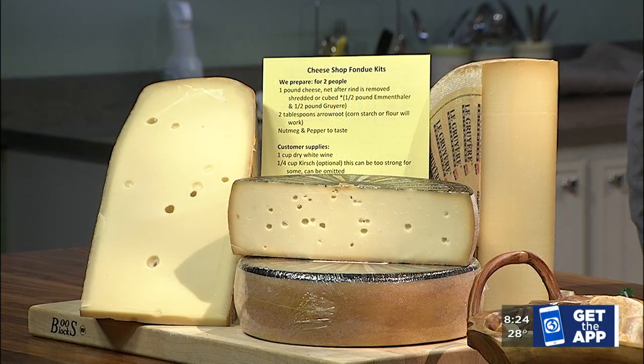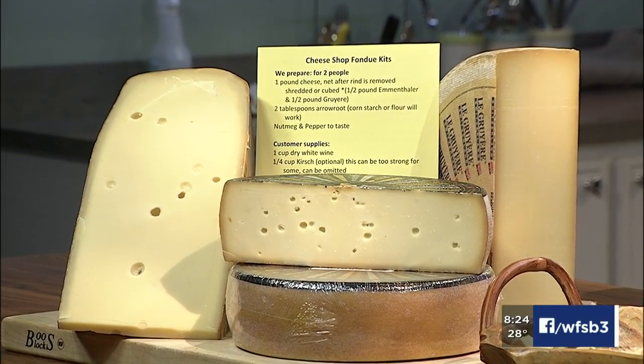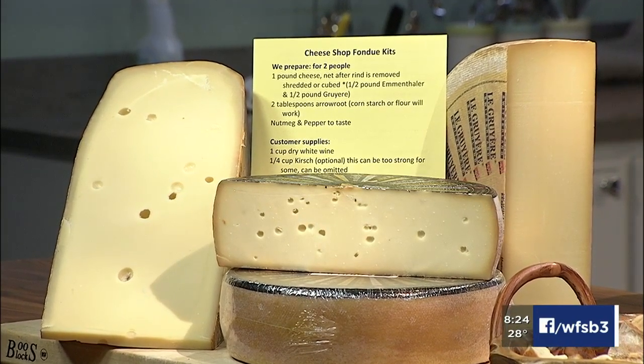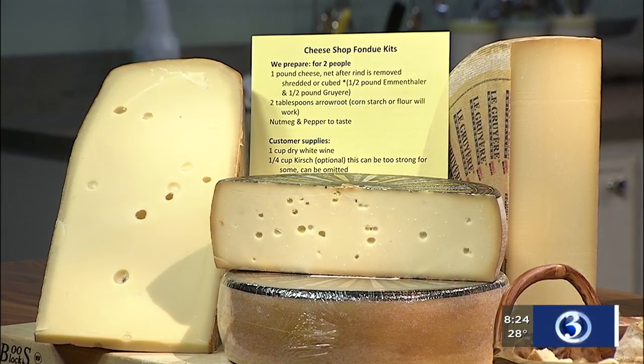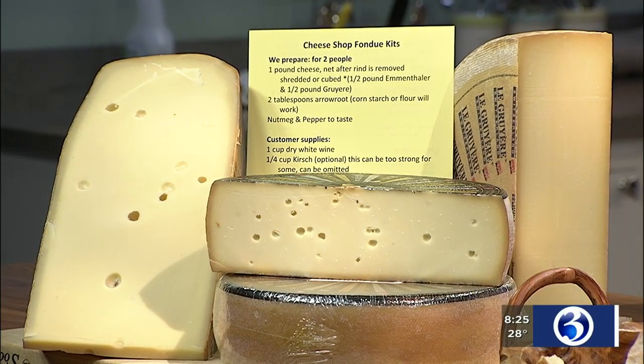For traditional Swiss fondue, we use Emmental, which is the Swiss with the big holes. We use Gruyere, which is a little firmer, sharper cheese — also good for French onion soup, quiche, and things like that. It's an all-around good eating cheese. One of my favorites is Appenzella Extra — when it's first made, it's aged in a vat of white wine and spices and herbs for a few days, which gives it a really unique flavor. We mix all three.